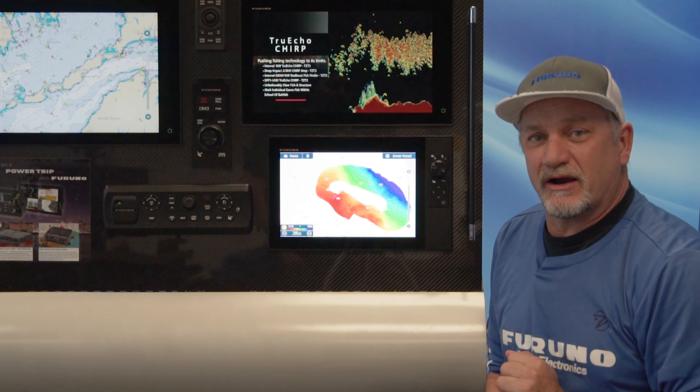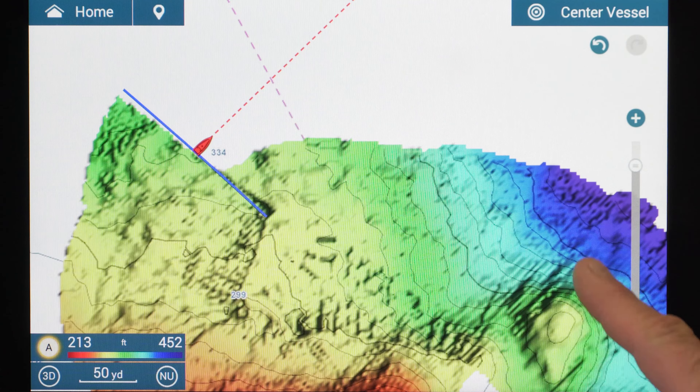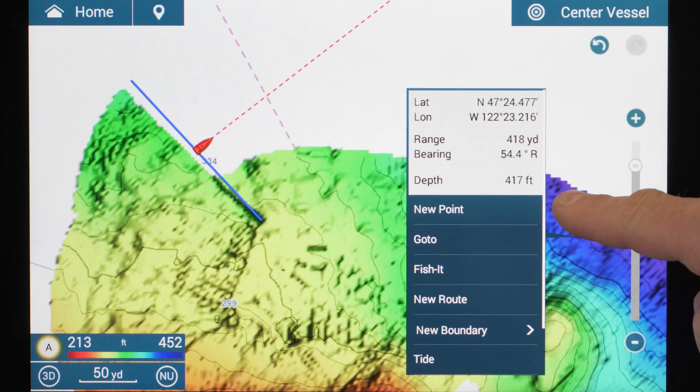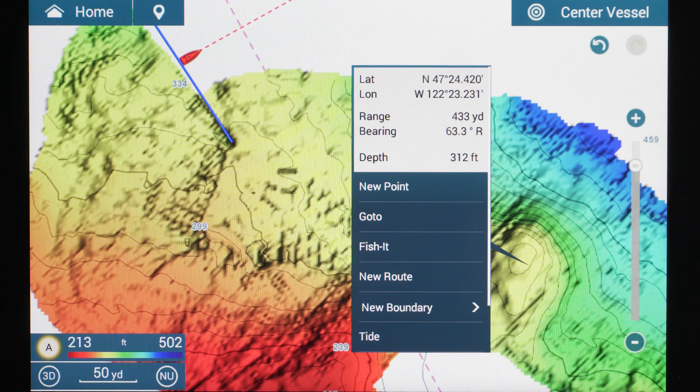There's a lifetime of memory built into the MFD at the same time. So you could literally fish in new spots every day for 10 years in a row and still have plenty of memory in the MFD to save PBG data — your own custom underwater charts.